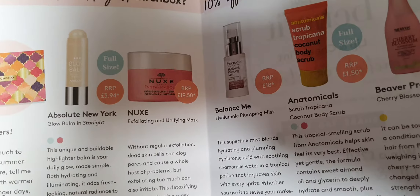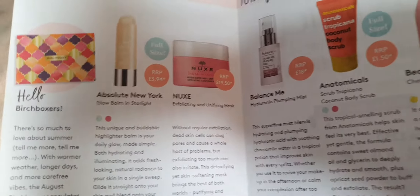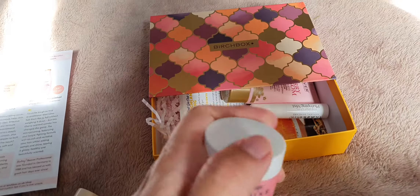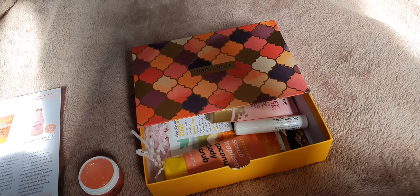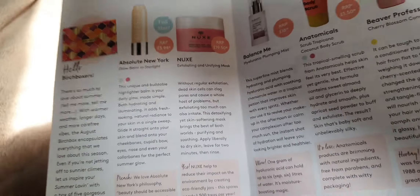The next thing is a Nukes exfoliating and unifying mask. Recommended retail is £19.50, and of course this is only a little diddy sample pot. Let me have a look in there - oh, it's kind of jellified. What does it smell of? Smells nice, kind of almost floral I guess. I'm not very good at smells.